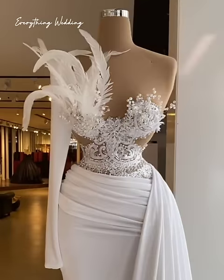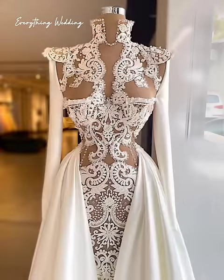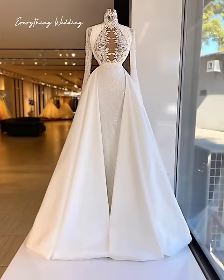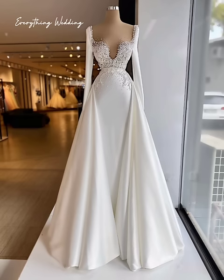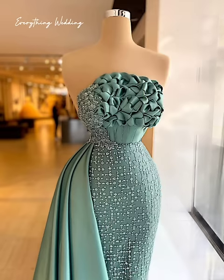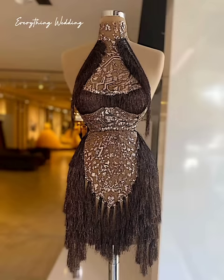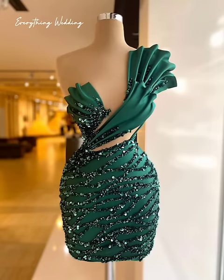Another tip is to use the same company for everything. When searching for a stationer, it can be more economical to use the same company for all your stationery needs. Ask if they can design and produce all the items you need, including save-the-dates, invites, and day-of stationery. Many stationers reward clients who order multiple pieces by extending discounts, package deals, or waiving service fees. Piecing together stationery from multiple companies can be more to juggle logistically and can end up costing more.